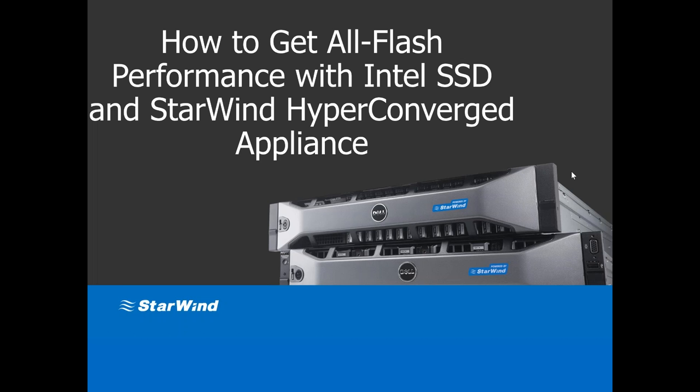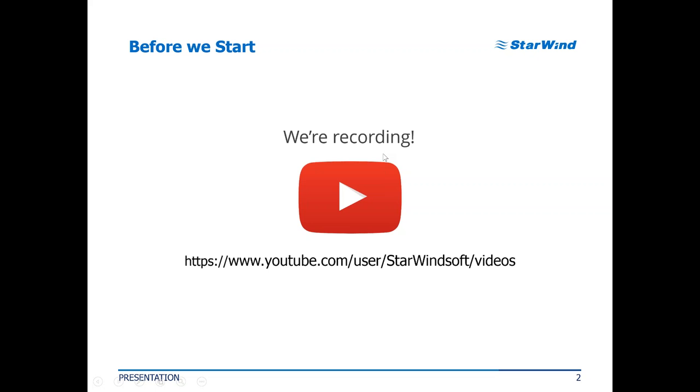Good afternoon, good evening, good morning, and welcome to our webinar. Our topic today is getting all-flash performance with Intel SSDs and Starwind's hyperconverged appliance. My name is Max Kolomacev, I'll be your host for today's event. We also have William Scheer, who is going to tell us a lot of new and interesting things about Intel flash technologies—where they stand today, how they help us, and how they're going to help us even more in the nearest future.